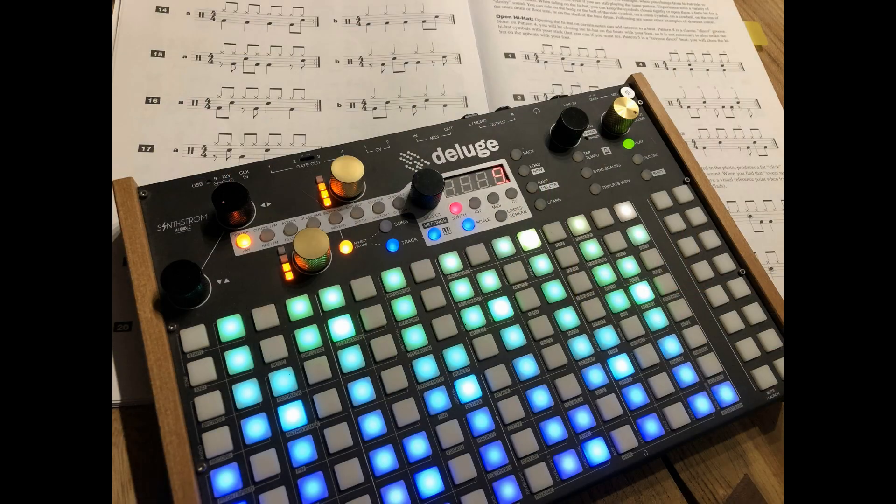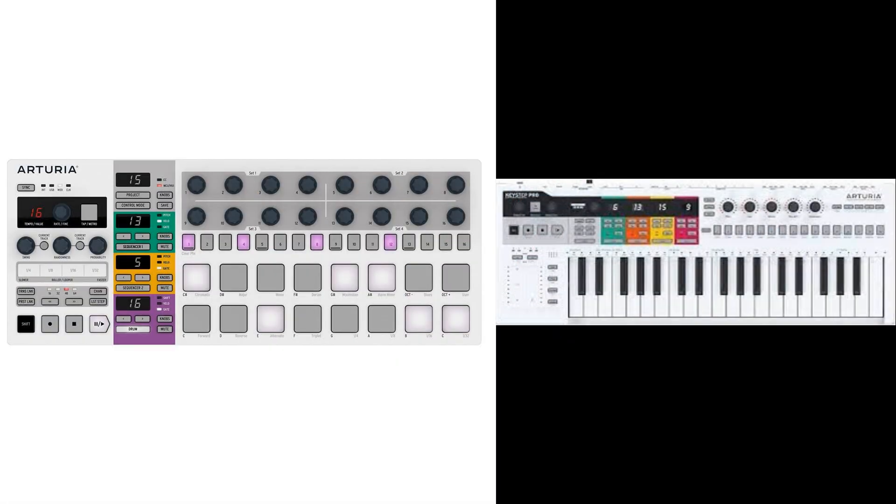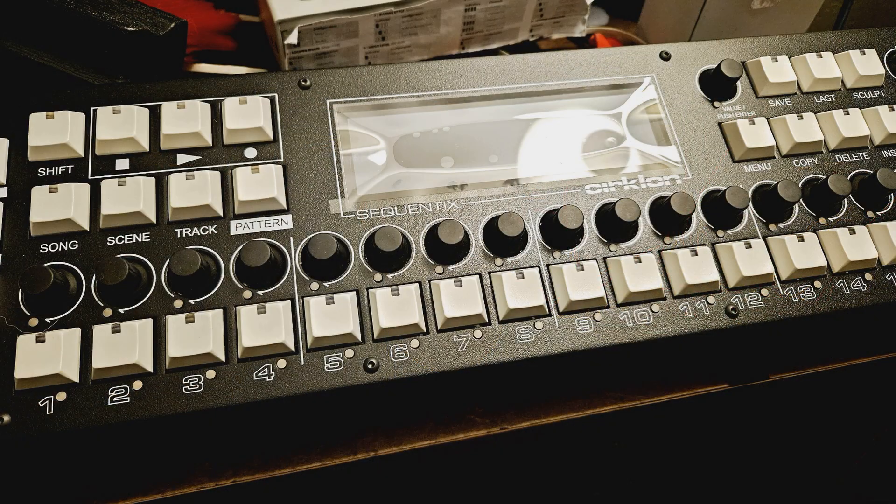Today's modern sequencers reflect those changes. You have products like Deluge, the OxyOne, even the Arturia Keystep Pro and Beatstep Pro — all reflect today's modern music making environments. And when you take a look at the machine now in 2024, it does kind of look like it came from a different era.